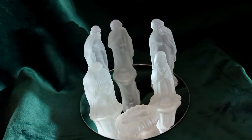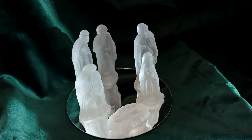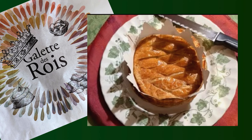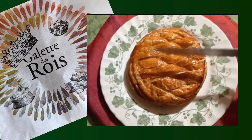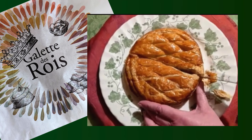It is Epiphany, a celebration of the arrival of the three wise men, also referred to as the three kings. Galette des Rois are cakes that are shared on this occasion, a tradition dating back to the 14th century.